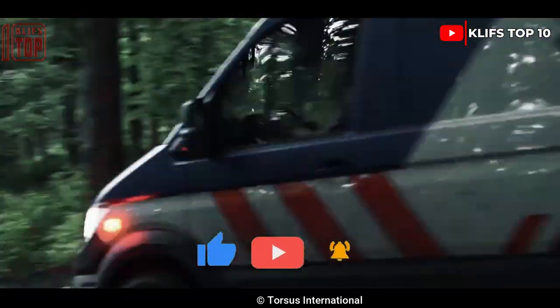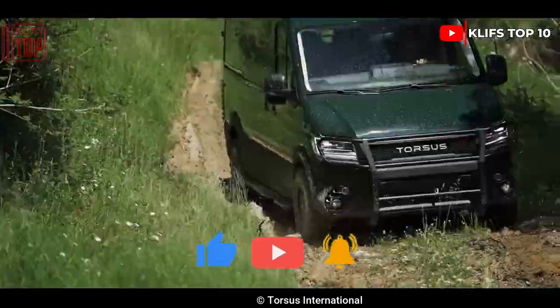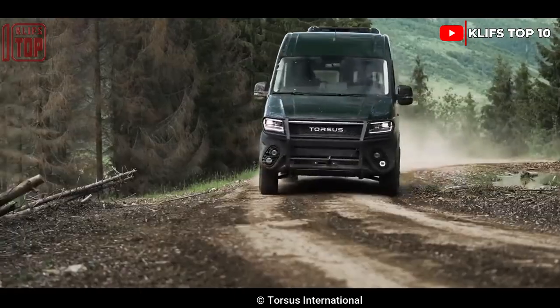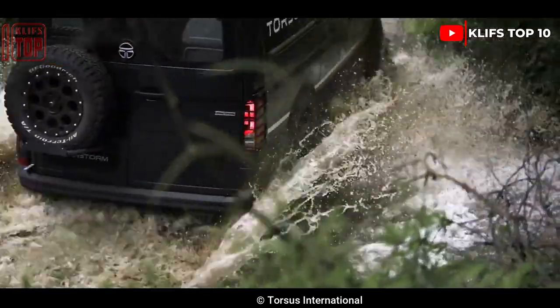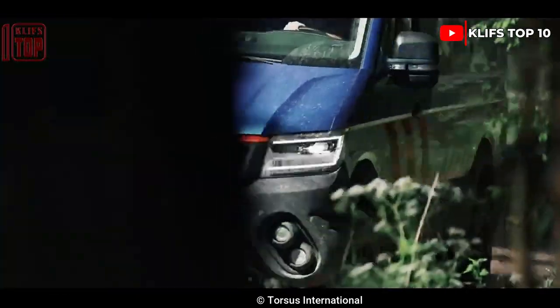Its total length is 6 meters and its weight is 3.5 tons. It includes a self-recovering winch and an engine that produces 410 newton meters of torque and 176 horsepower. It has an 830 kilometer range and can travel through water up to a depth of 80 centimeters.